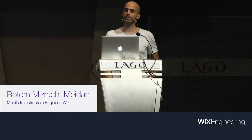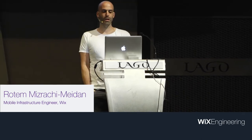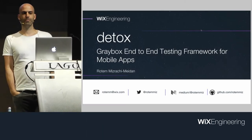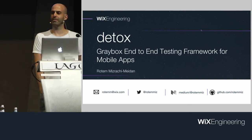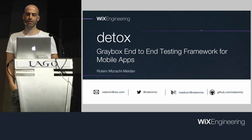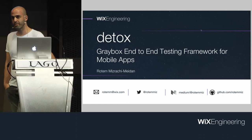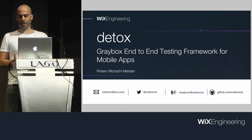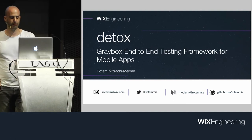Any of you who tried writing tests, end-to-end tests on your system, probably know how frustrating it can be to devote a significant part of your time just to later realize that you've done something that you just can't trust. I'm going to present how we solved major issues on end-to-end testing for mobile in general and for React Native specifically.